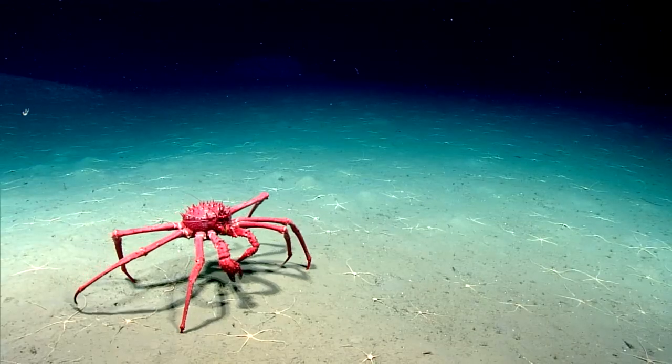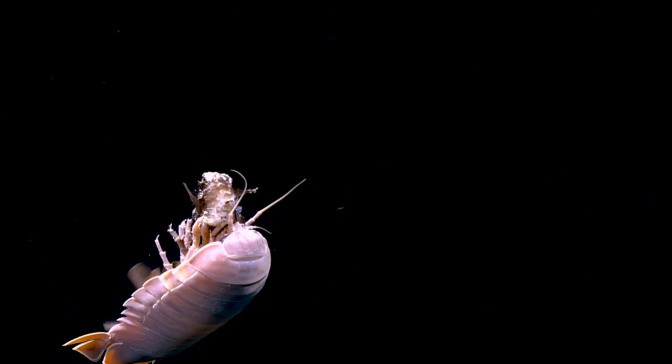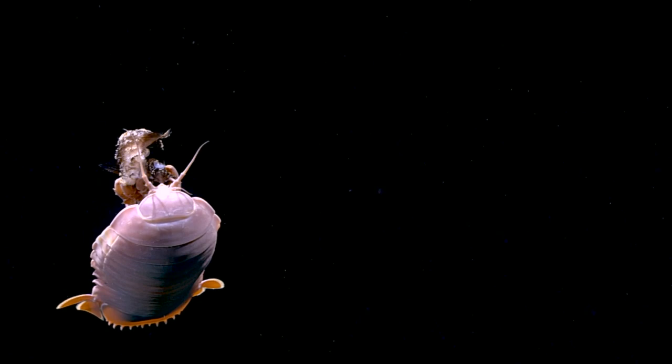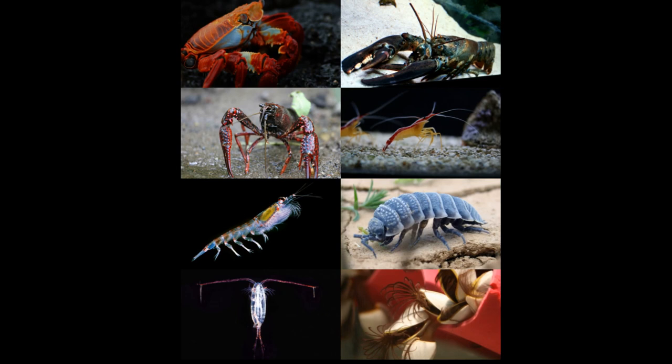Crustaceans are some of the most successful animals on Earth. Fossils indicate that these invertebrates have been around for over 540 million years. New species are constantly being discovered, especially in places like the deep ocean. Crustaceans are a subgroup of tens of thousands of species within the phylum that contains arthropods.